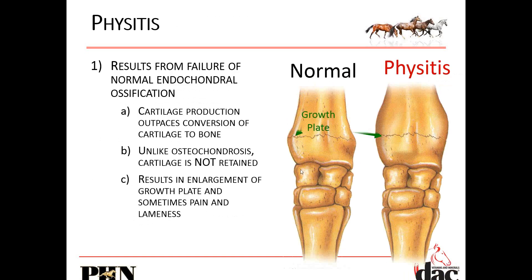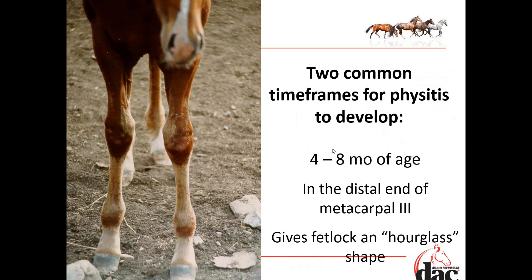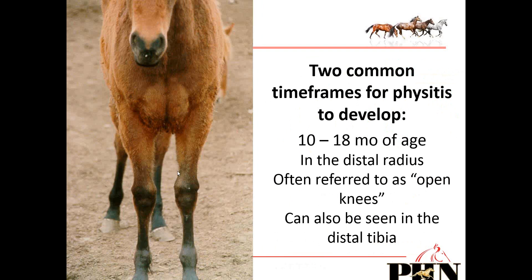This is a normal bone with the growth plate visible — no swelling. But when we have physitis, we have swelling around that growth plate. Four to eight months of age is the most common time frame for physitis; you can see these fetlocks are really wide and swollen. Then at 10 to 18 months of age, the knee will see physitis develop.